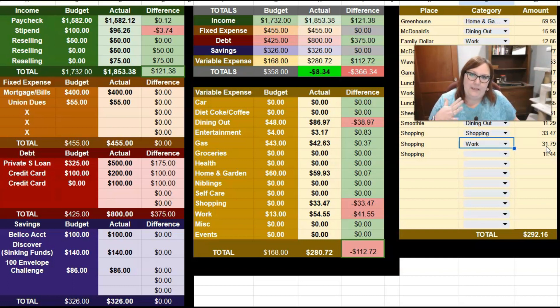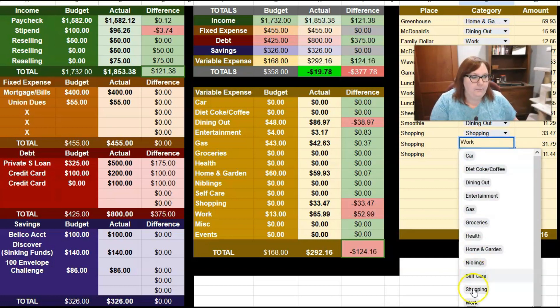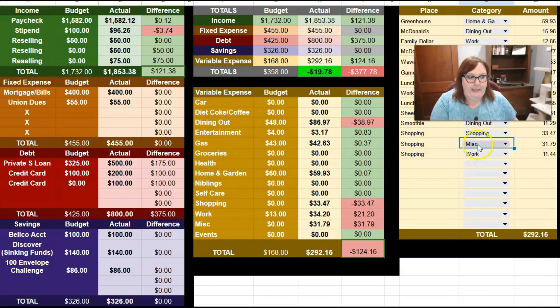I ordered it on Amazon and it was hooked up to my personal account. I know you're not supposed to intermingle those two accounts, but that's another video for another time. And then the $11.44 — I want that one under miscellaneous. I know I need to pay myself back for that one.